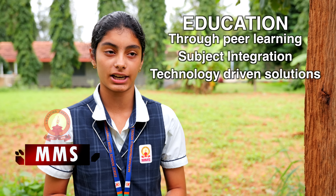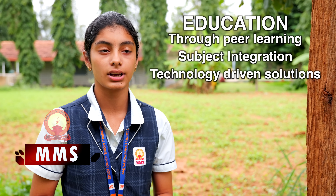This project showcased the value of promoting peer learning, subject integration, and technology-driven solutions. But most importantly, it empowered our students to think, create, and solve.